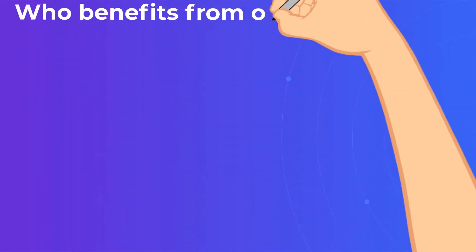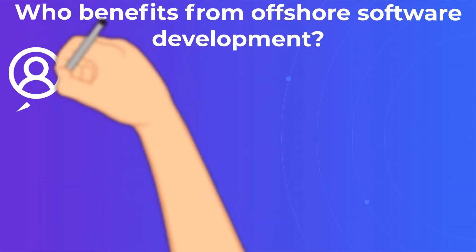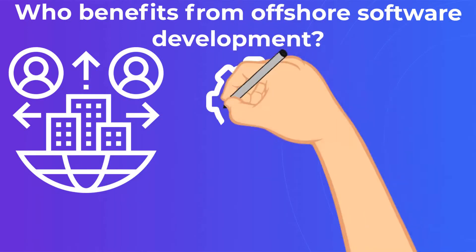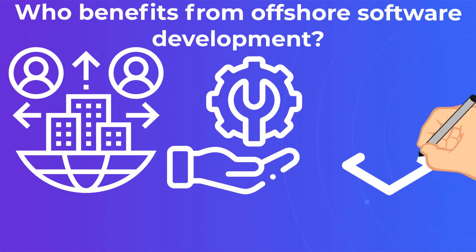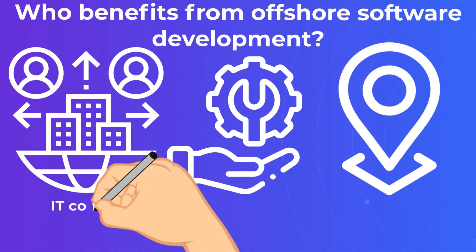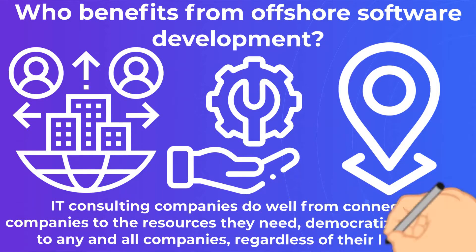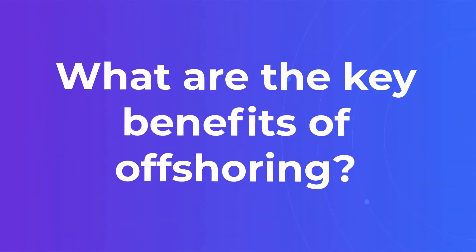Who benefits from offshore software development? The short answer is: everyone. Outsourced developers get flexible, consistent work, the ability to choose their clients, and the opportunity to work on high-end projects around the world. IT consulting companies do well from connecting companies to the resources they need, democratizing access to any and all companies, regardless of their location.